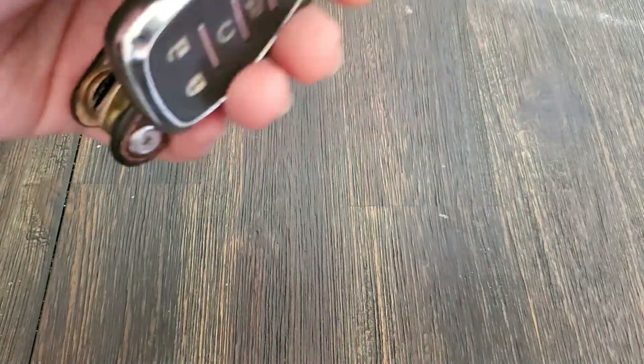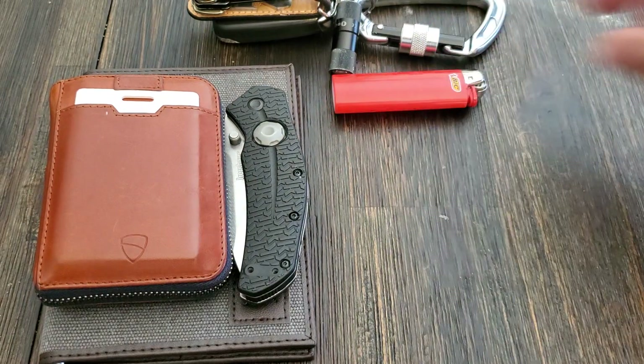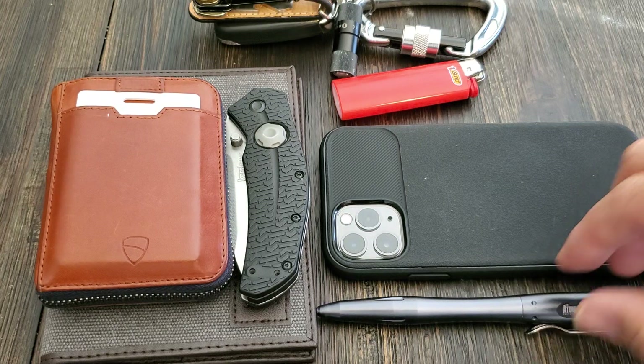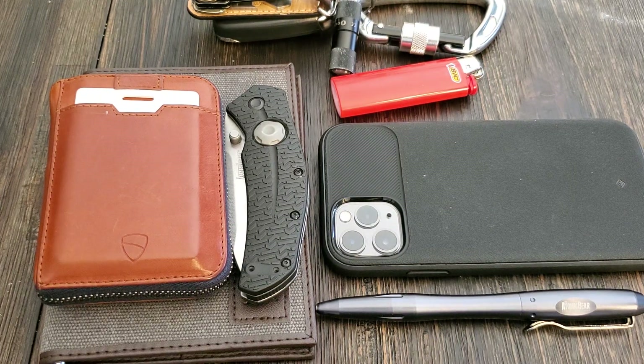That's my EDC. Those are the things I carry with me every single day, whether it be going to the grocery store, going to the mall on a date with my wife, taking the dog out, or just running a small errand. Tell me down in the comment section what you guys carry every single day — whether it's just your wallet, keys, and phone, or something more elaborate that you use on a day-to-day basis or like to have just in case. This is MyTechTactical. Thanks for stopping by and I'll see you guys in the next one. Peace.